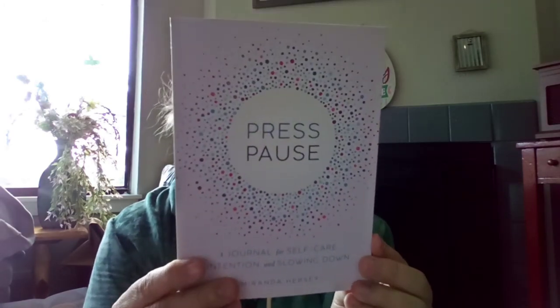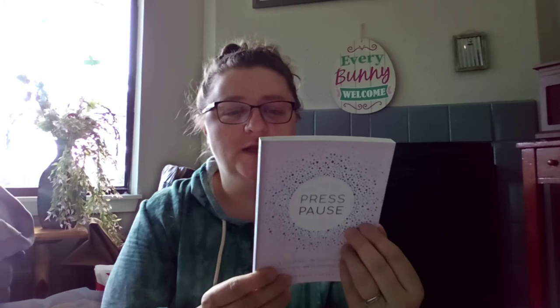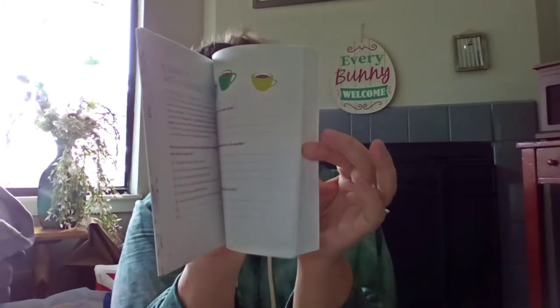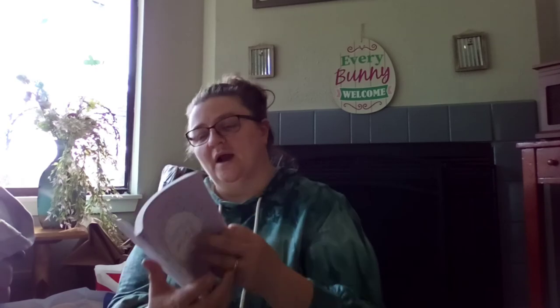I bought this for myself — 'Press Pause: A Journal for Self-Care, Intention, and Slowing Down.' Retail was $14.99. It's a reminder that we all need to honor self-care. Each page guides you into giving yourself what you need in refreshing ways — it goes beyond bubble baths to help you support your physical, mental, and spiritual health in ways that fit your real life. I thought that might be kind of cool.